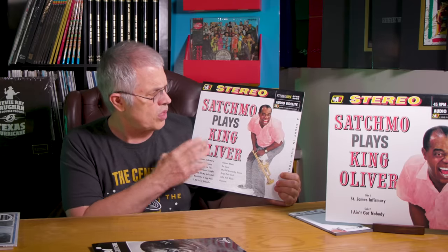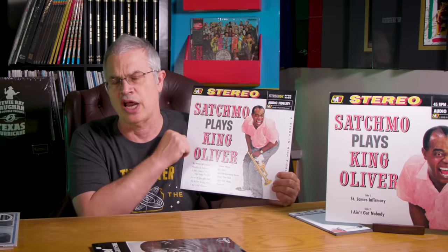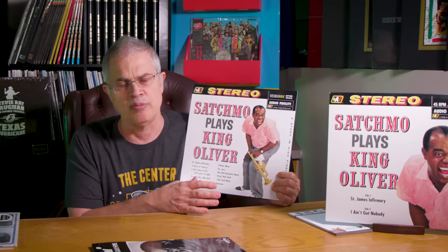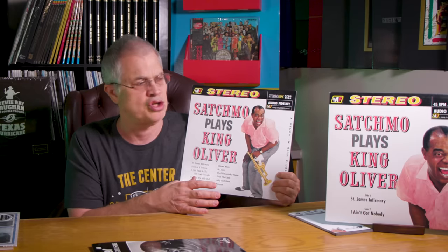Another one is Louis Armstrong Plays King Oliver. It goes by three different titles — you can find the same record called Louis Armstrong's Greatest Hits and Louis Armstrong, You Ain't Gonna Get None of My Jelly Roll. But this is the way the original came out: Satchmo Plays King Oliver. It's unbelievable. Every song sounds good, every song's killer. But the real demo is St. James Infirmary. If you want Louis Armstrong in your room, he is one if not the best — unbelievable. He sounds like he's in the room. St. James Infirmary will just blow you away.